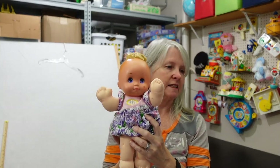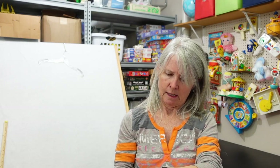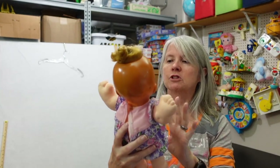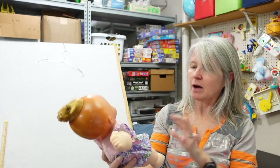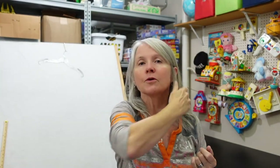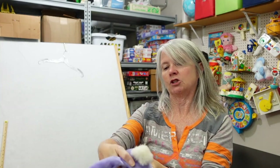I always grab these especially if they have clothes — this is a Mattel Magic Nursery doll, I think from the '80s or '90s. She does have her original outfit and it says Magic Nursery right on it. She needs a bath but I'll list her for maybe $12 to $20. I'll throw her in the washing machine, then keep shaking her and setting her until all the water drains out of her head.